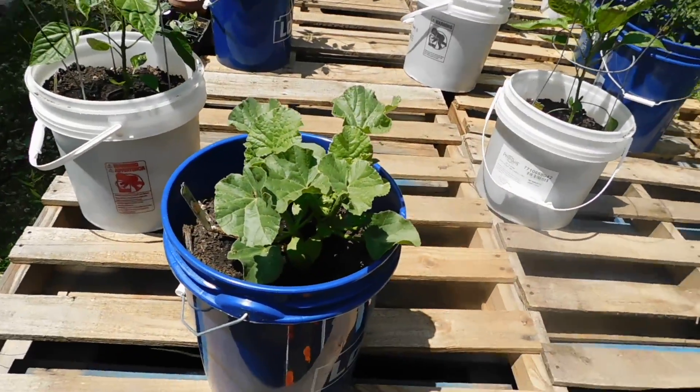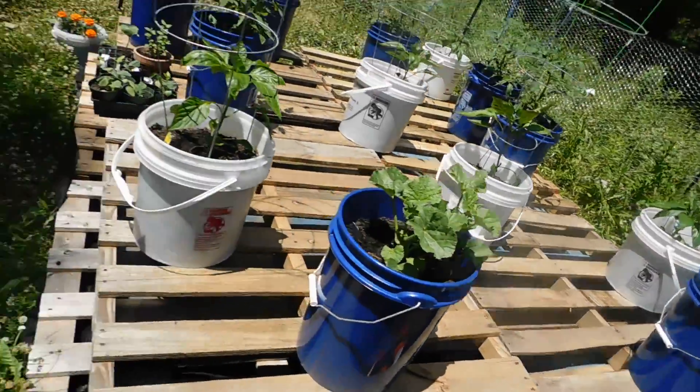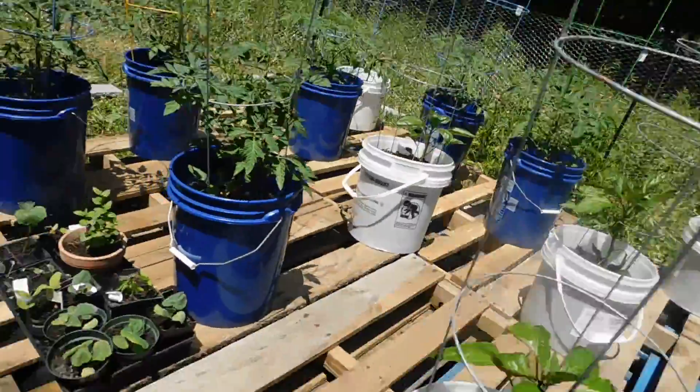I'm going to have that set up so they can climb up the fencing, and that's why I opened up the fence. I'll put those right on the ground so they can climb right up.